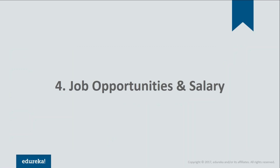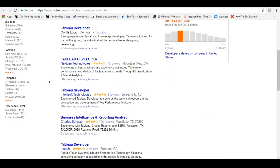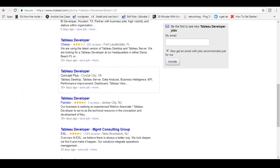Reason number four: job opportunities and salary. Not only is there a great demand for Tableau experts, there are huge rewards on offer as well. If you go on popular job portals like Indeed.com, you can see tons of job postings. Tableau professionals are getting the best salaries in the industry, with an average of $91,000 per year, and it can go as high as $185,000. There are tons of other jobs too that require Tableau as a major skill.